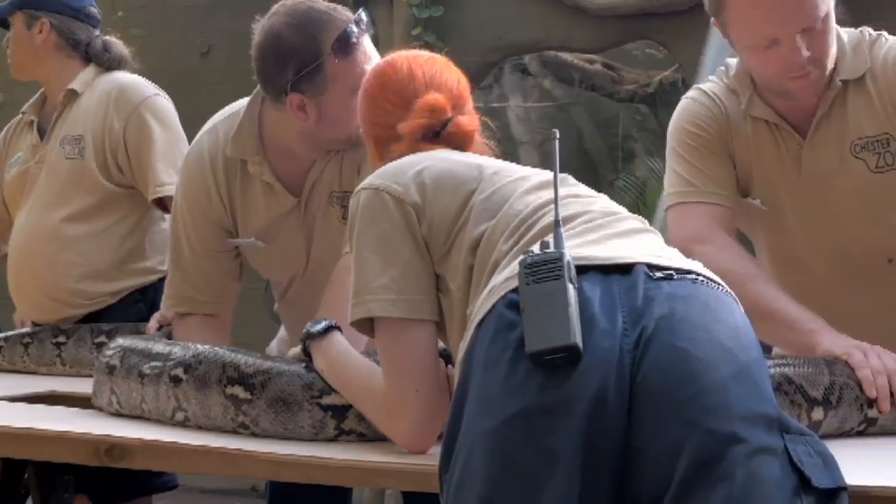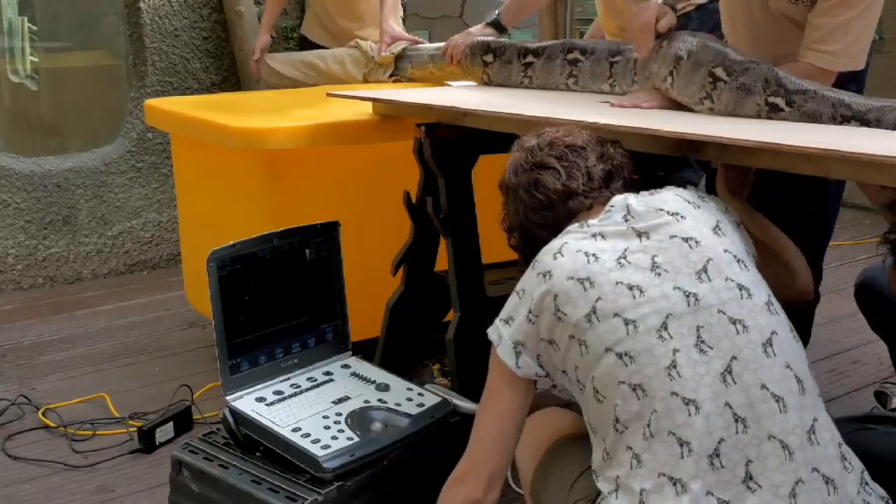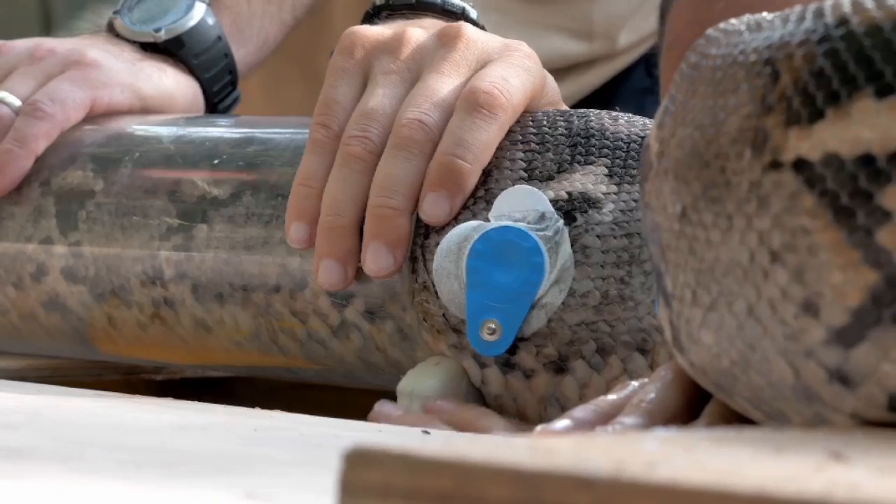While the vets performed the scan, her eyes were covered to calm her down. What we're hoping to learn with the ultrasound from JF the snake's point of view is we can tell an awful lot about the health of the heart and the heart muscle from taking measurements from cardiac ultrasound,